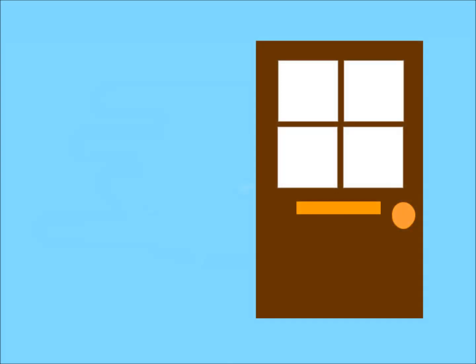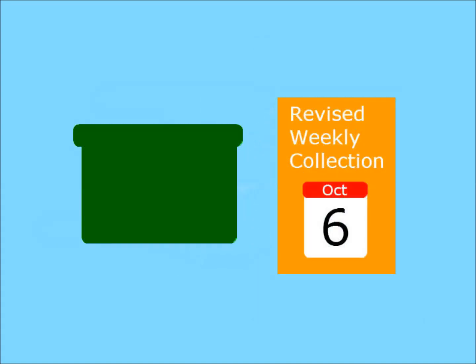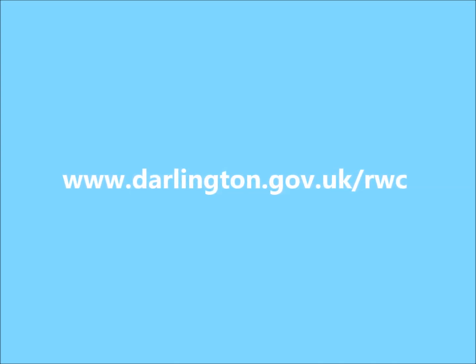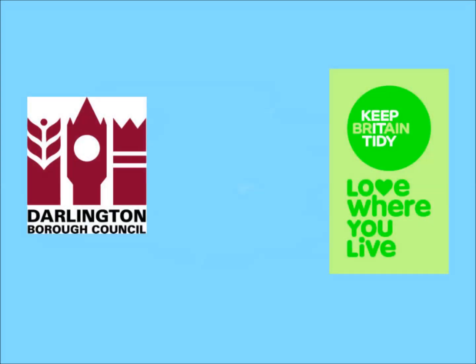So, what happens next? You will get a leaflet in August. This will remind you what you can and can't recycle and whether you will be on scheme A or scheme B. In September you will get your new box, as well as the calendar which tells you when your refuse and recycling days are. Revised Weekly Collection starts from Monday 6th October. You can find out more about Revised Weekly Collection and which scheme you will be on by visiting our website: www.darlington.gov.uk. Love where you live with Revised Weekly Collection.